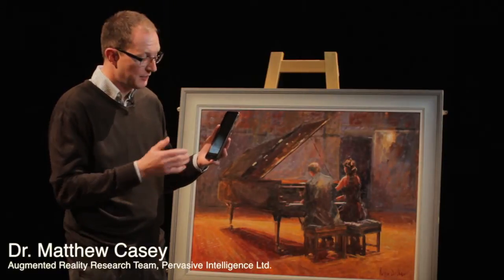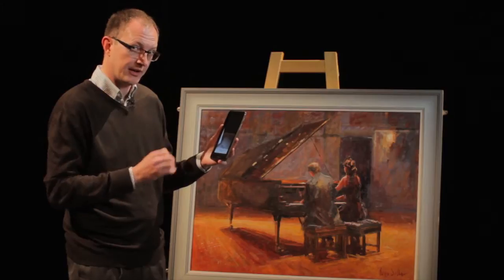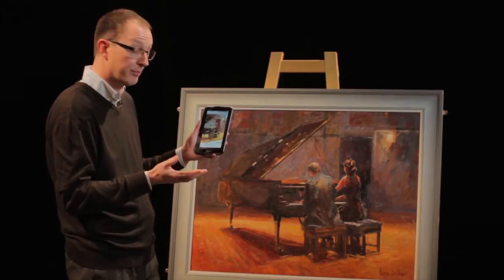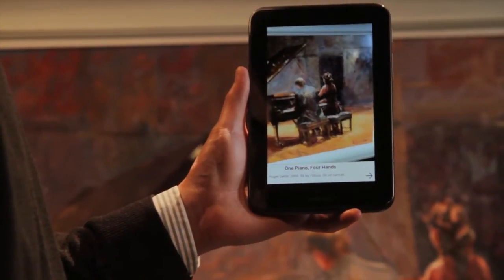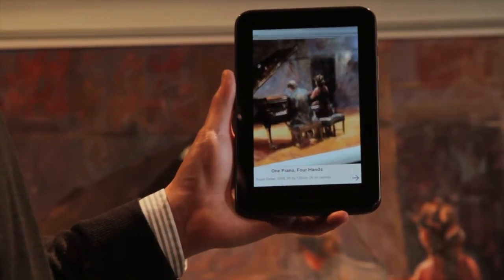What's really interesting about this technology is that we start with a basic camera view, and built into the software is image recognition, so that when I point the camera at a particular object — it could be a sculpture, it could be a painting — it recognises it immediately and displays a caption about the object itself. In this instance it's the title of the painting, who painted it and when.